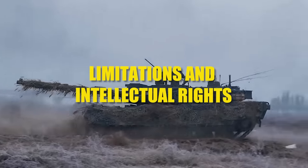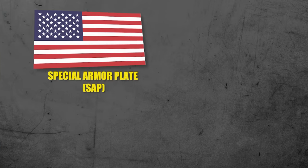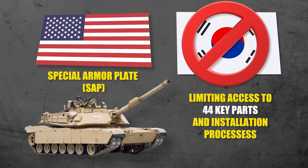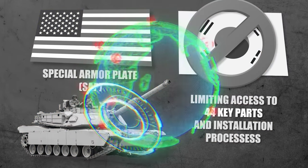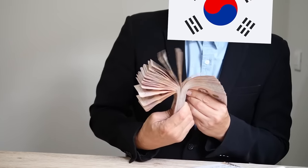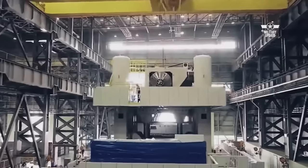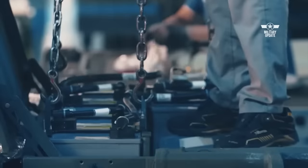The following two years saw a lot of legal agreements between the two nations, mostly regarding intellectual property rights and royalty payments. For example, the United States provided its state-of-the-art special armor plate, identical to the M1 Abrams, while limiting Korean access to 44 key parts and installation processes for security reasons. In addition, exporting this South Korean tank required authorization from the U.S. and the payment of royalties to Chrysler Defense. The prototypes in development were called ROKID — Republic of Korea Indigenous Tank — but the relationship kept Korean engineers dependent on Chrysler and precluded them from most of the design and production of the tank.